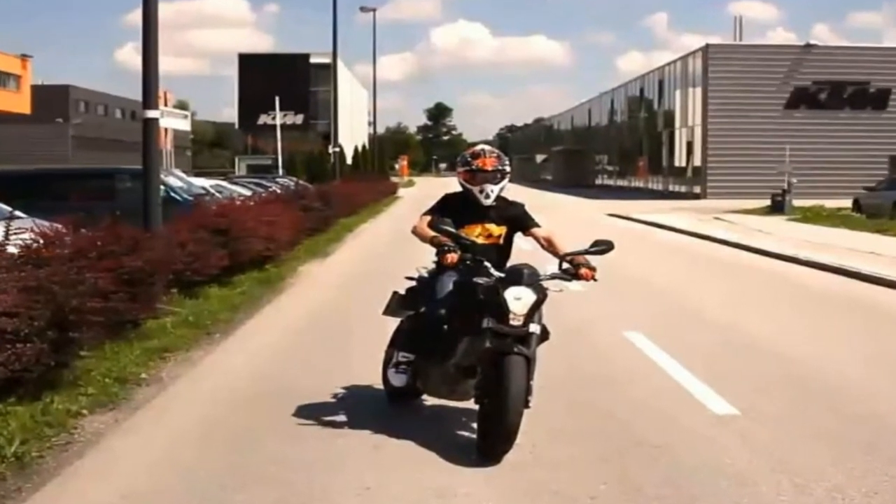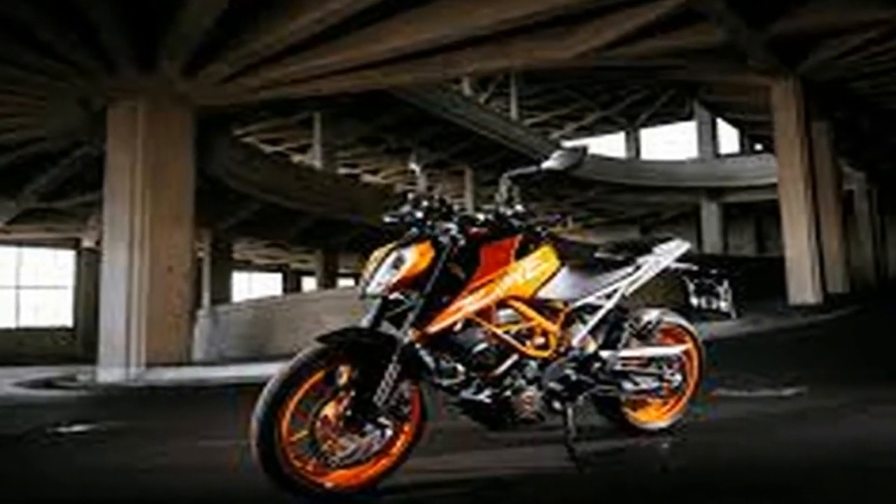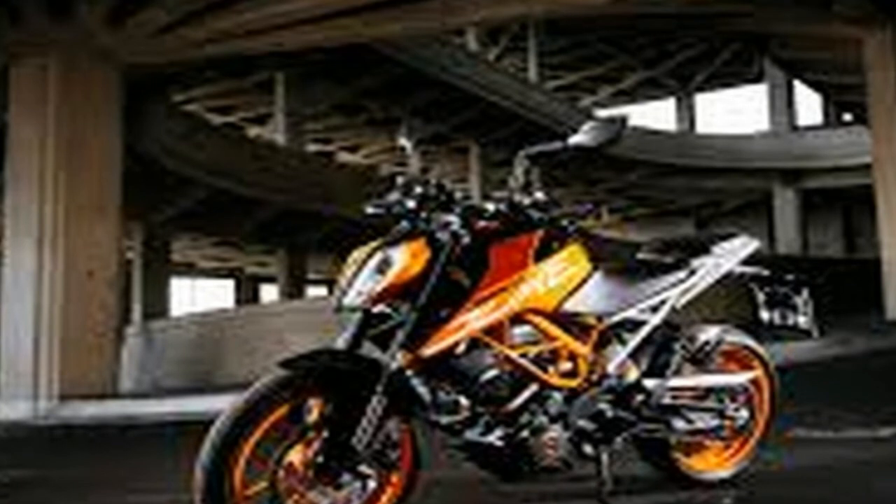Changes to the brakes, suspension, dash, ergonomics, frame, engine, seat, controls, styling, lighting, and handling need to be addressed in order to discuss why the bike is so different.